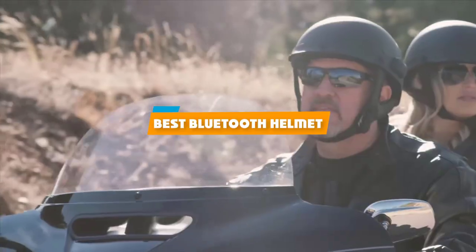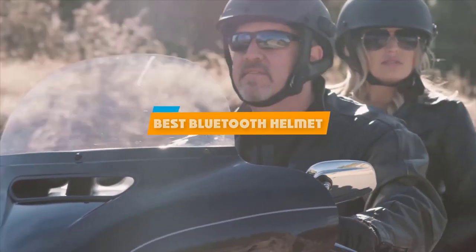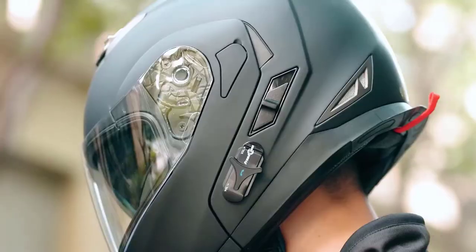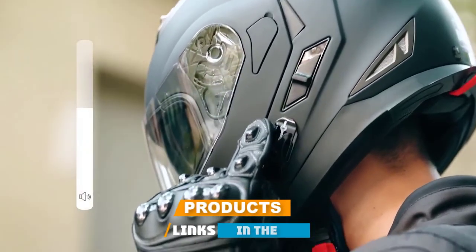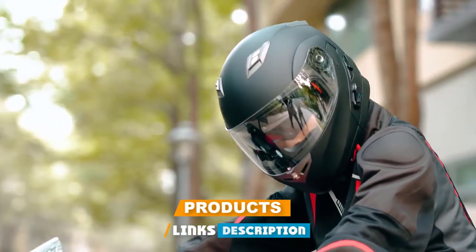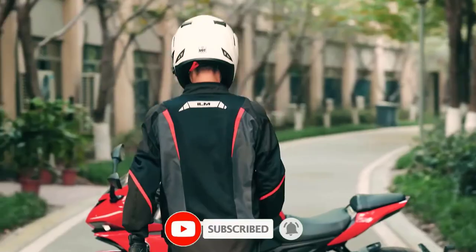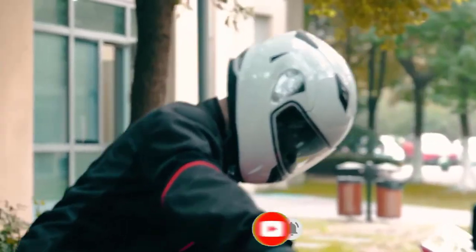If you're looking for the best Bluetooth helmet, here's a list you must see. We made this list based on our personal preference and sorted it based on their features, prices, quality, durability, and reputation of the manufacturers and customer feedback. We've included options for every type of customer. So let's get started.